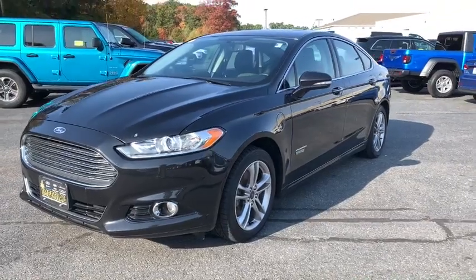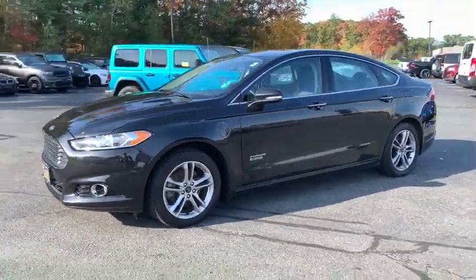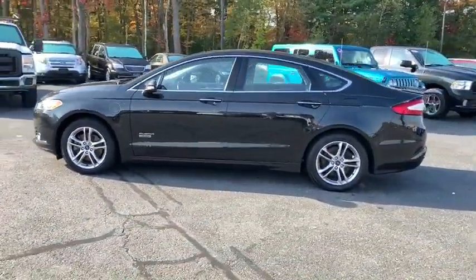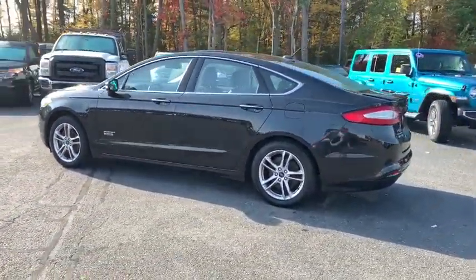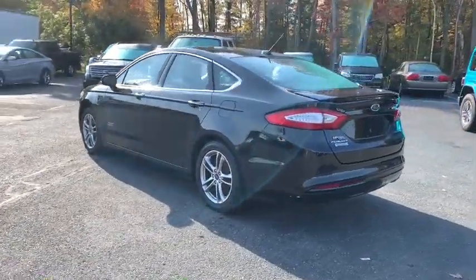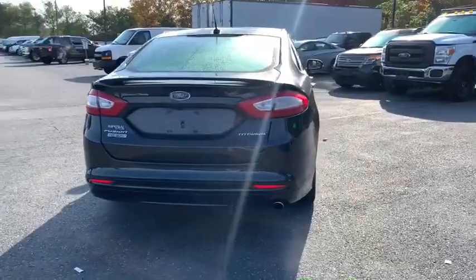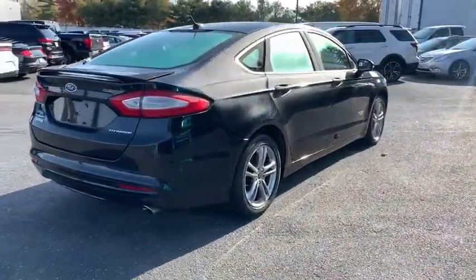Take a ride in the 2015 Ford Fusion Energy. The Ford Fusion Energy is an electric hybrid vehicle with all of the efficiencies you want in an electric vehicle. It also offers the new sync infotainment interface, push-button start, and an 11-speaker audio system.